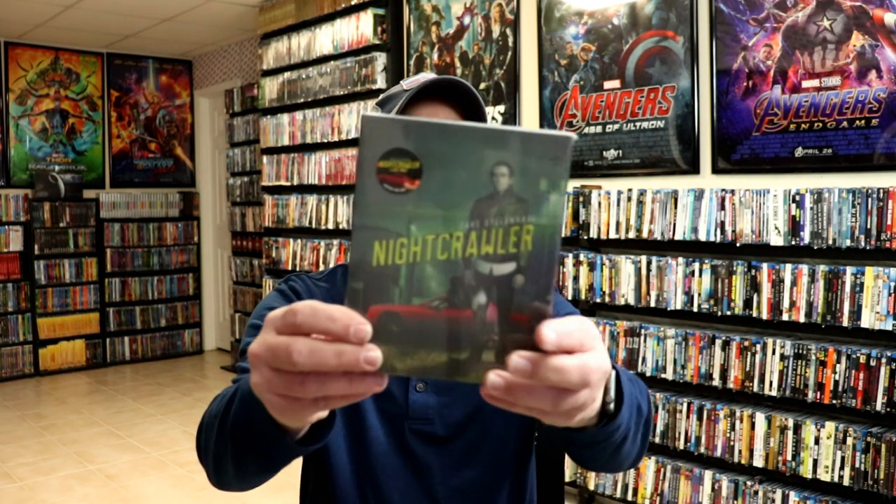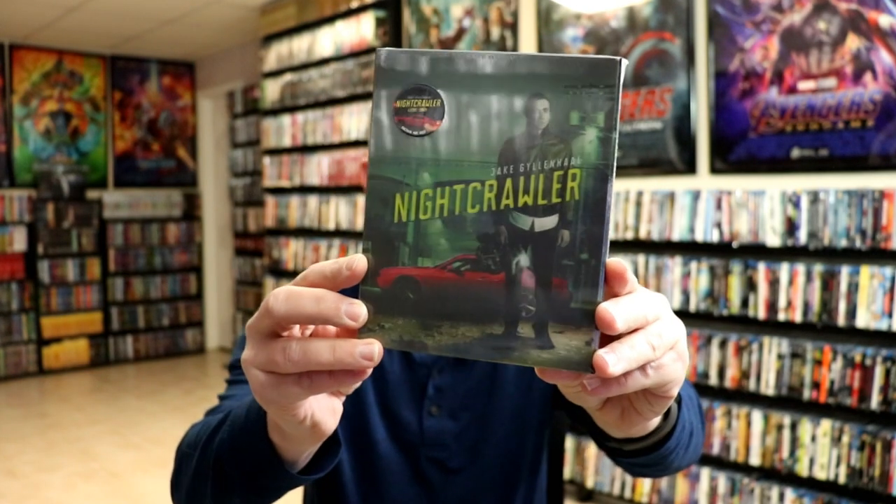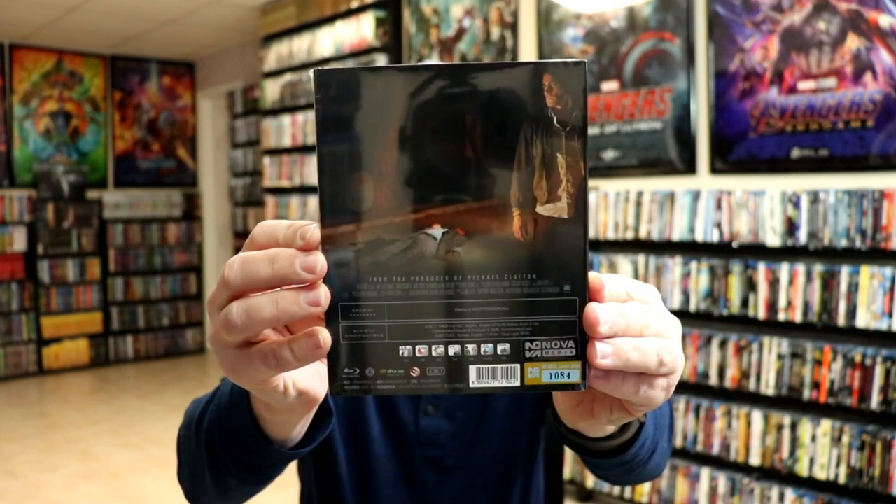I am going to leave these in the shrink wrap. I'm not ready to open these up yet, so I'm just going to show you the actual product itself and if they're numbered, I'll let you know which number I got. So first up, I chose Nightcrawler. I saw this movie in the theater and really enjoyed it, so I picked up the lenticular set for this one. It is number 1084.